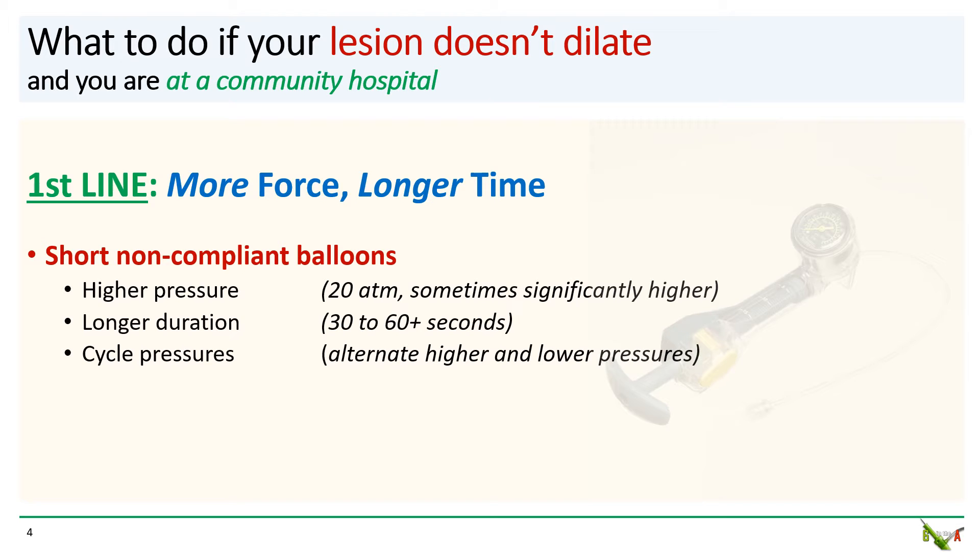Cycling inflation pressures — for example, 20 atmospheres, then 12, then 20 again — can sometimes help.